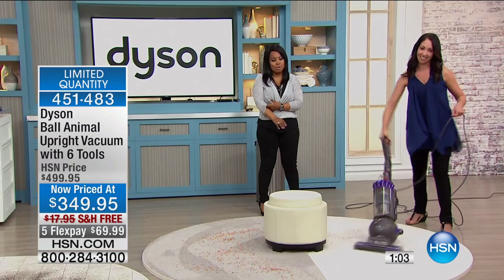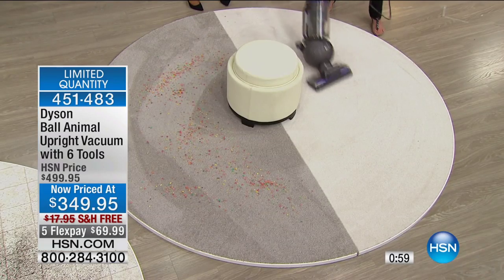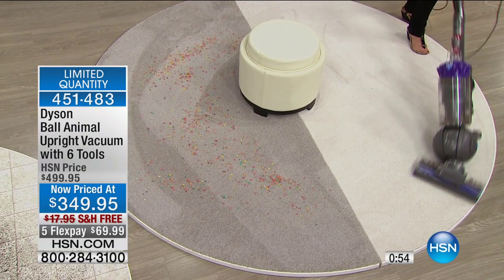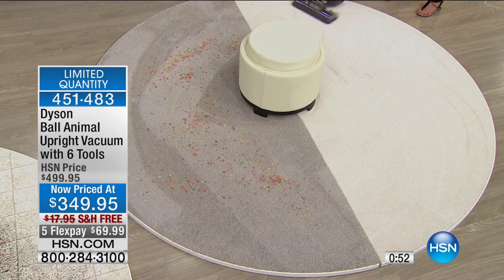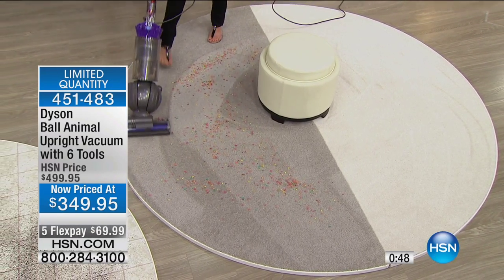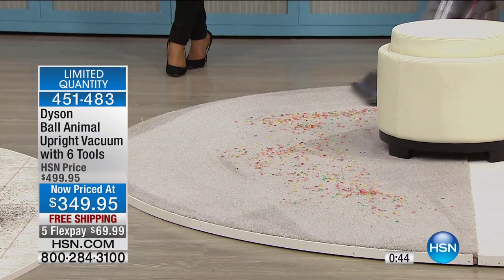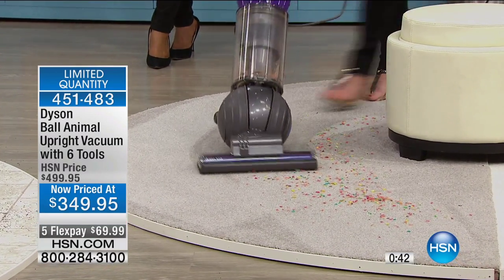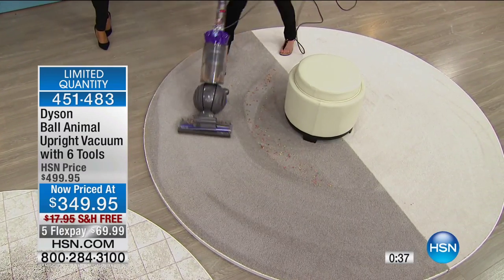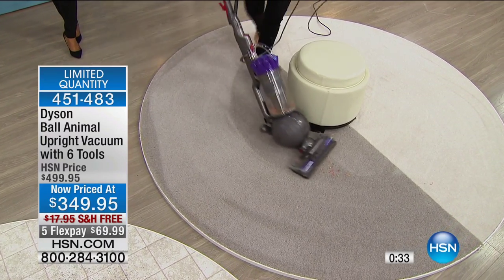We've been talking about spring cleaning and products that just deliver and make our lives easier. Think about it — spring this year, spring next year, spring the year after that. You'll go past the year 2020 and you'll still be using this vacuum for spring cleaning. We're picking up some seriously thick flakes of cereal off the carpet and this is not missing a beat.